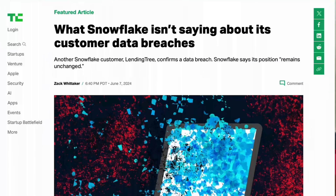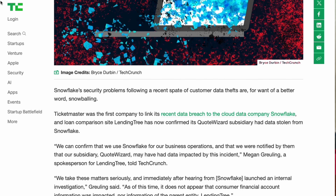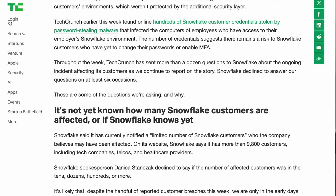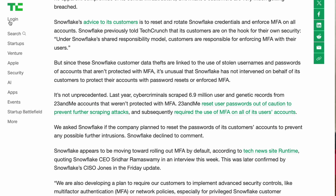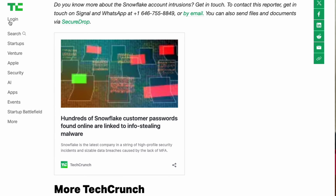Next is the Snowflake data breach, which has been running for several weeks. Initially we didn't see much impact on customers, but it turned out that an ex-employee's credential for a test environment allowed access. This was not very well handled by Snowflake — they initially denied an internal problem. They are now telling customers to enable multi-factor authentication, because many customers don't have MFA in place and that is what's being abused.